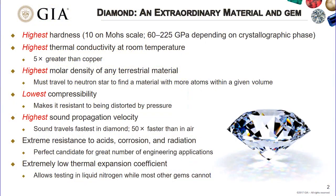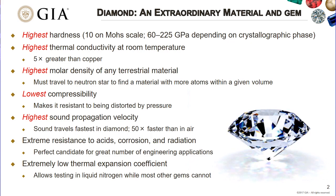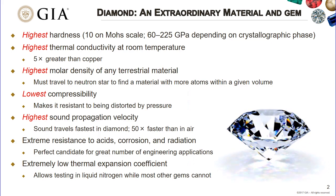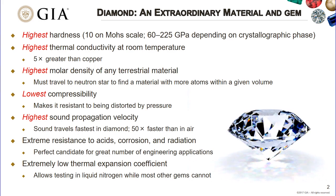I wanted to start by reviewing some of the extraordinary physical properties of diamond, as many of these have motivated research for CVD diamond in industrial and semiconductor applications. Diamond has the highest hardness, highest thermal conductivity, highest molar density, lowest compressibility, and highest sound propagation velocity of any terrestrial material. It also has extreme resistance to acids, corrosion, and radiation, and an extremely low thermal expansion coefficient. This compilation of properties illustrates how extraordinary, incomparable, and unique diamond is, both as a material and as a gem.